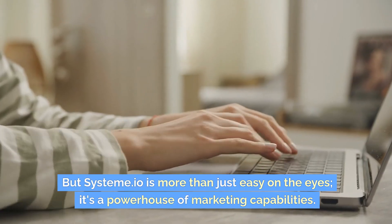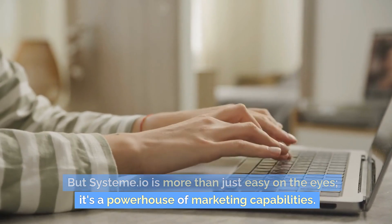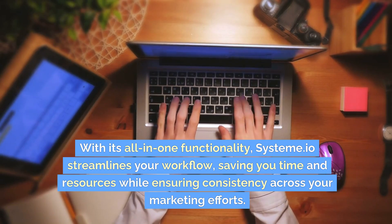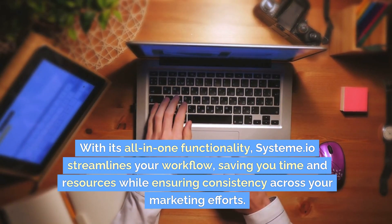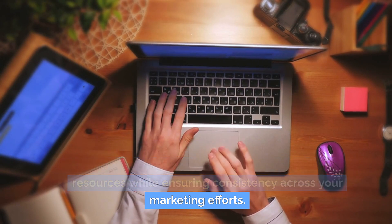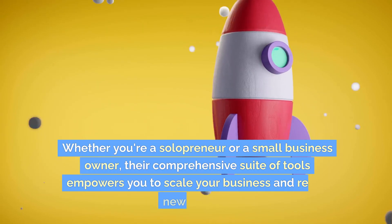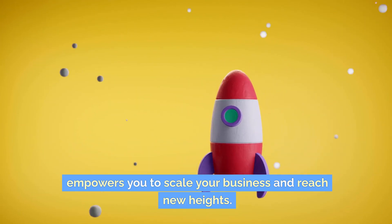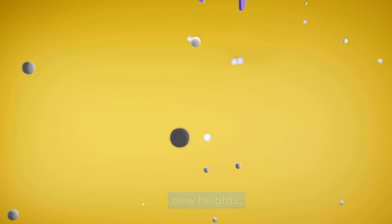But Systema.io is more than just easy on the eyes — it's a powerhouse of marketing capabilities. With its all-in-one functionality, Systema.io streamlines your workflow, saving you time and resources while ensuring consistency across your marketing efforts. Whether you're a solopreneur or a small business owner, their comprehensive suite of tools empowers you to scale your business and reach new heights.